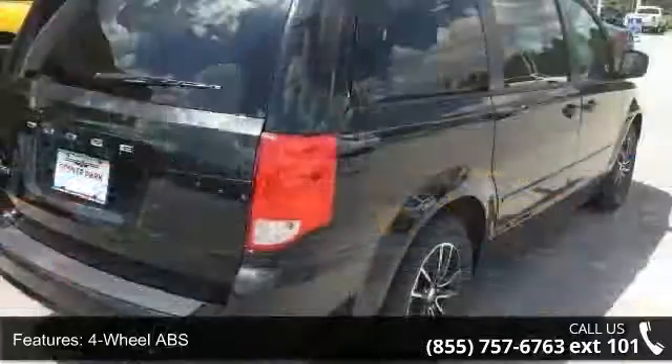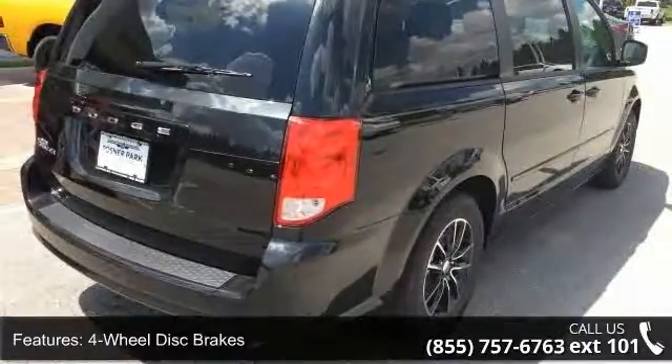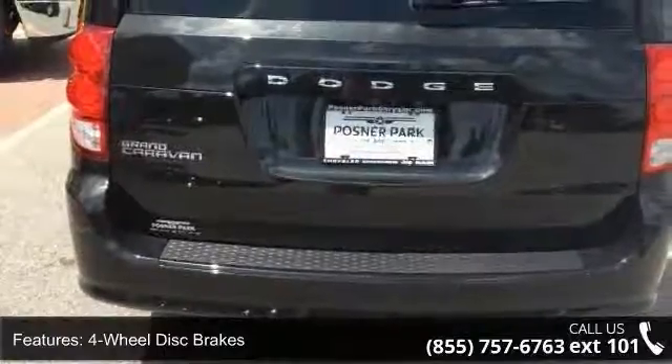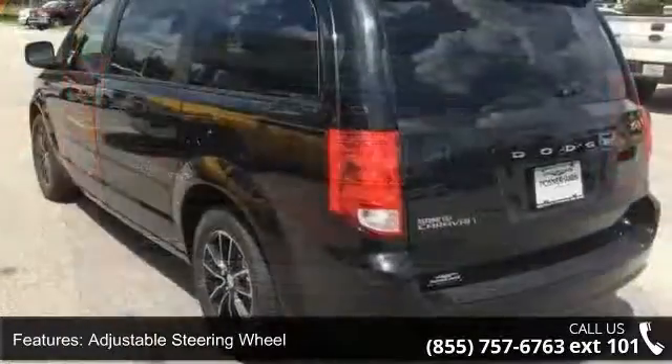This vehicle's top features include four-wheel ABS, four-wheel disc brakes, adjustable steering wheel, aluminum wheels, Bluetooth, brake assist, child safety locks, and cruise control.